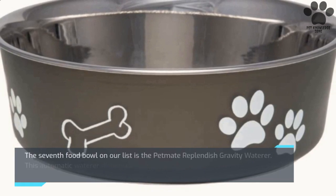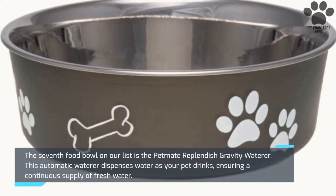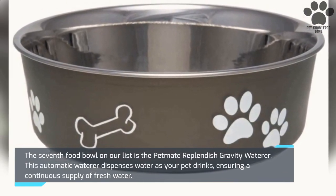The seventh food bowl on our list is the Pet Mate Replendish Gravity Waterer. This automatic waterer dispenses water as your pet drinks, ensuring a continuous supply of fresh water.